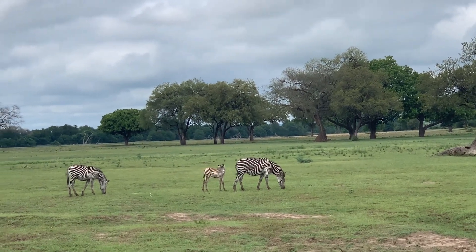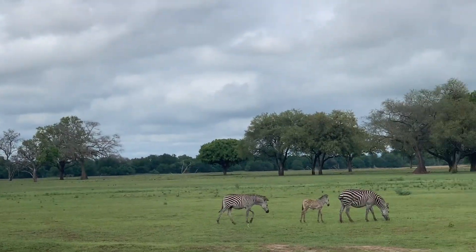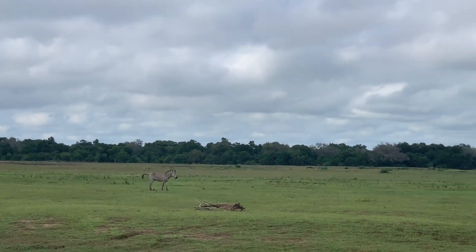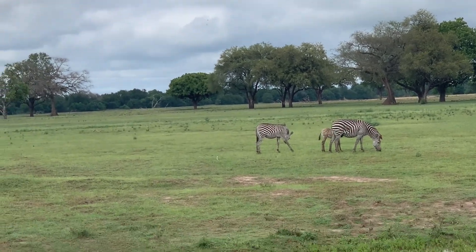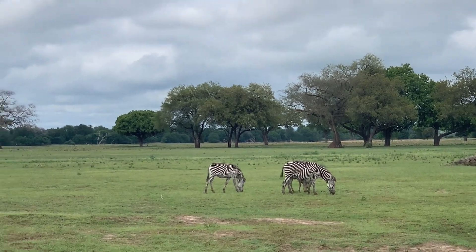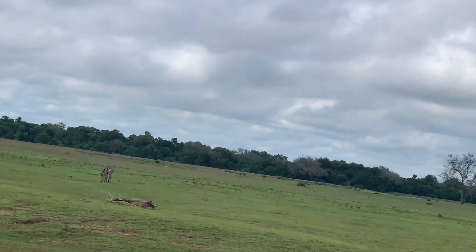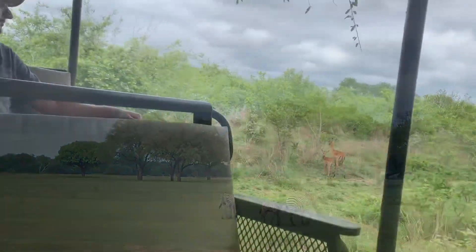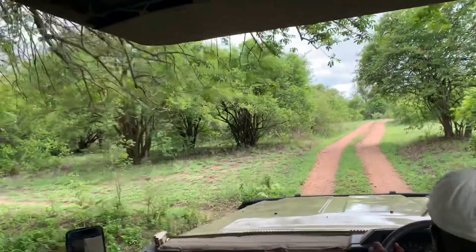From that side another zebra is coming to join the group — maybe their family. Flies or mosquitoes are bothering them very badly. I hope my lovely viewers are enjoying and watching most of the parts about Zambian safari adventures in South Luangwa Park. I'm going to make more vlogs about my other adventures, so keep watching, stay safe — bye-bye, see you in my next vlog!